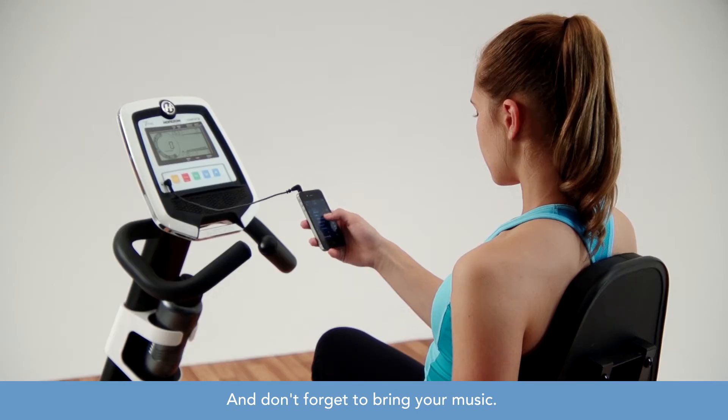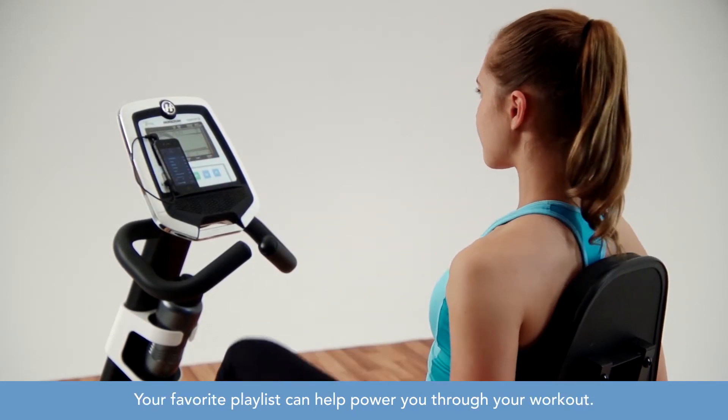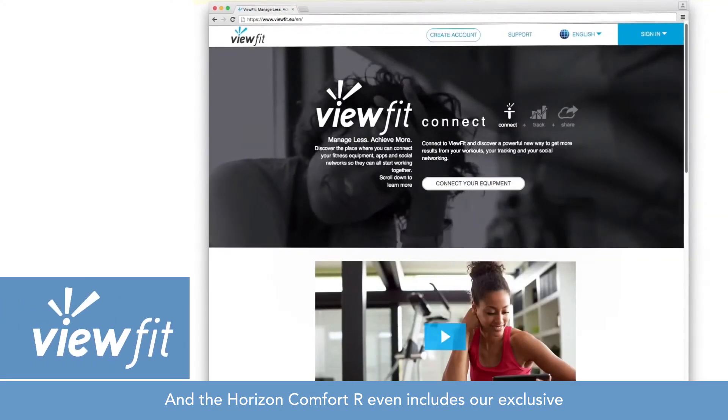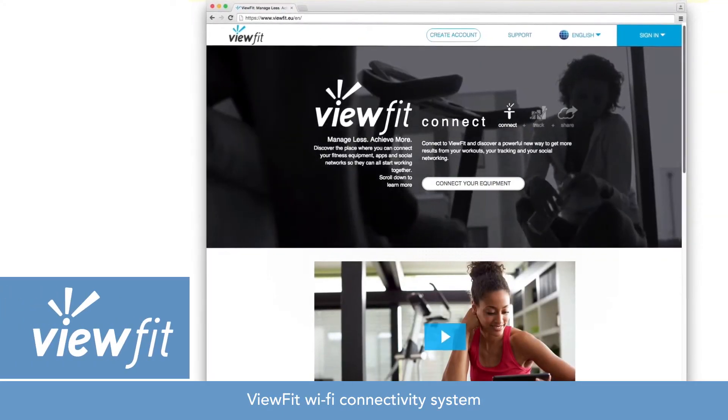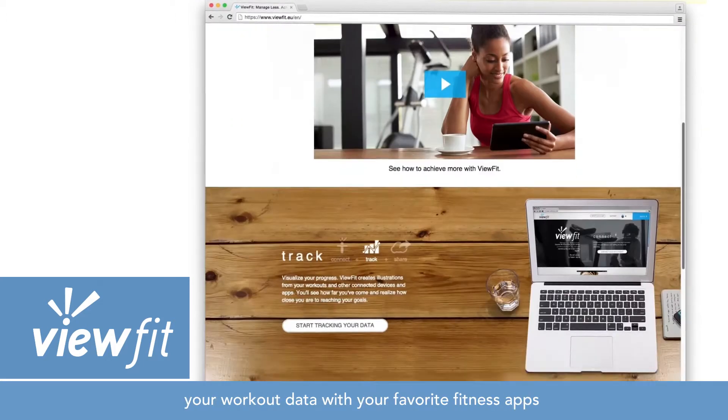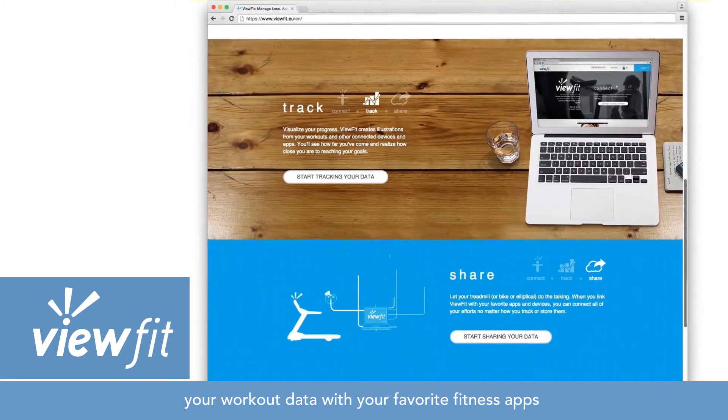And don't forget to bring your music. Your favorite playlist can help power you through your workout, and the Horizon Comfort R even includes our exclusive ViewFit Wi-Fi connectivity system that enables your recumbent bike to automatically share your workout data with your favorite fitness apps and social networks.